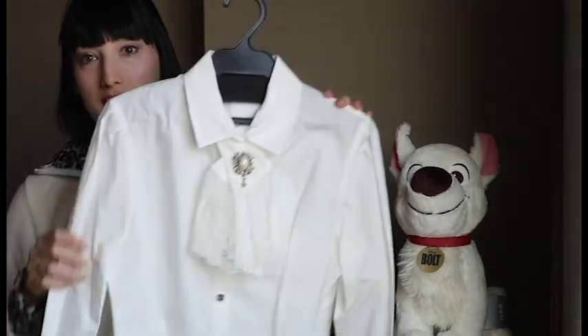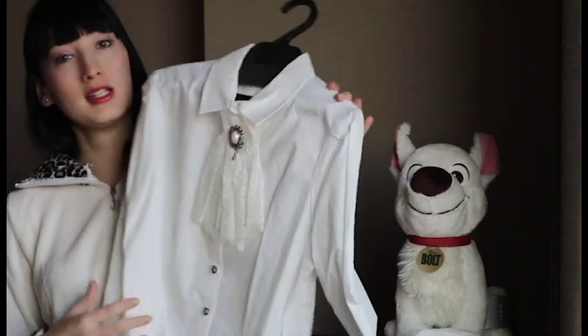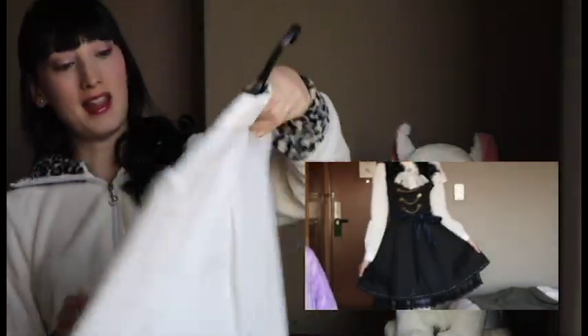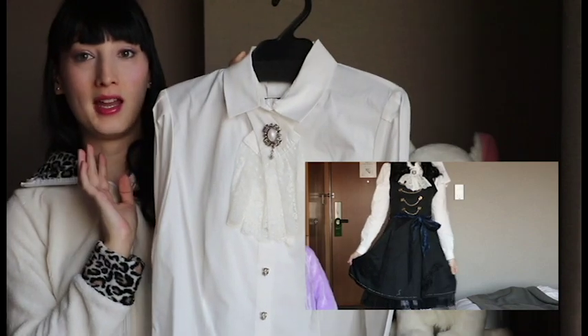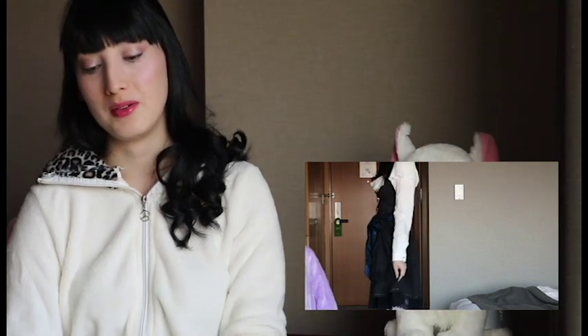The first thing I got is this shirt and it is from the brand Excentric — it's really, really nice. It's got this sort of lacy thing here with a little brooch, and I got this for a CL Phantom Hive cosplay because I think it looks like the kind of stuff that he wears.